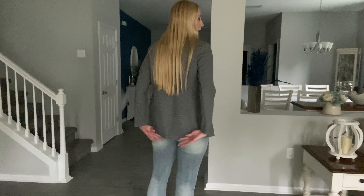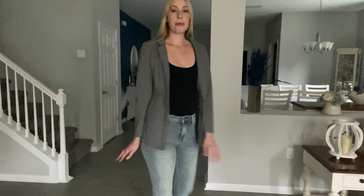It comes down almost past my bottom. I am 5'10", so a little bit taller than most women, so it might fall even further on you. I'm wearing a size small in the jacket, which is my regular size.